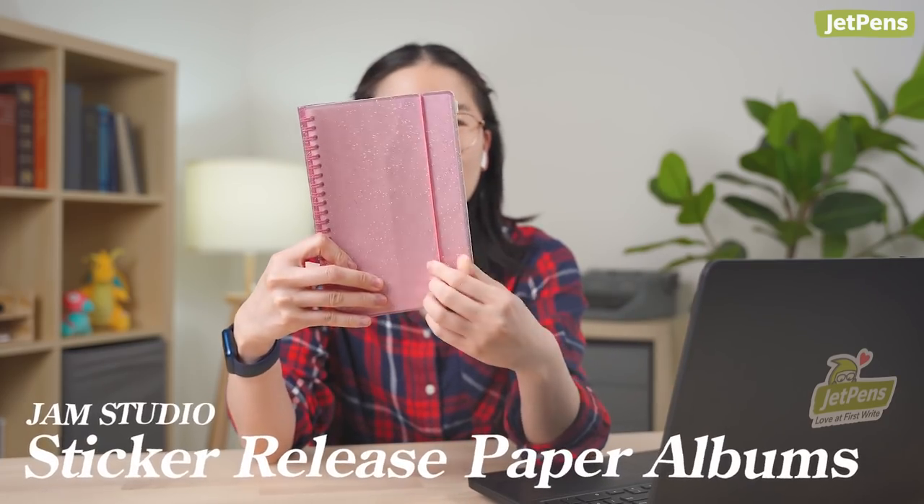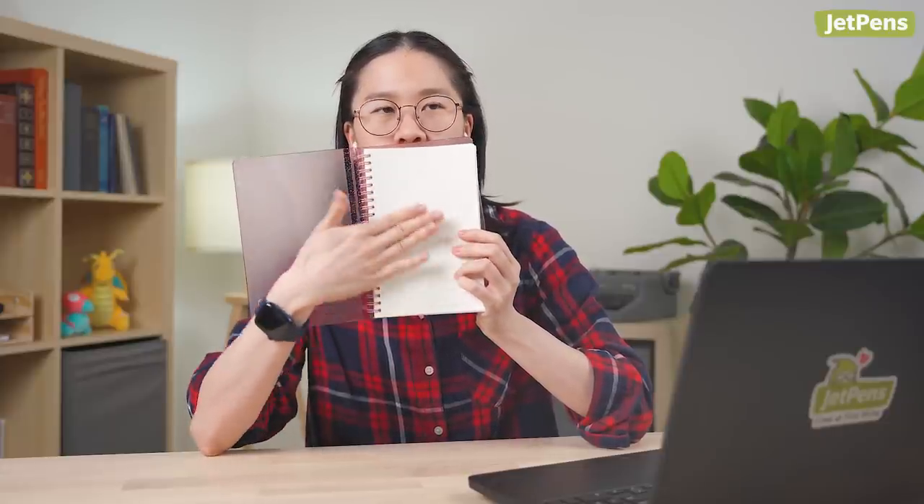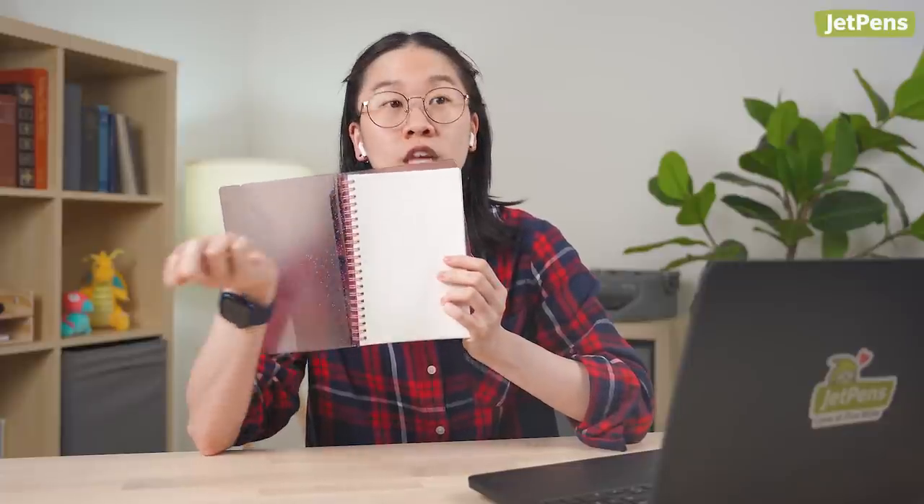But if you do still suffer from Sticker Decision Paralysis, I understand — I have something for you. This is the Jam Studio sticker release album. When you open it, all of this paper is coated, so when you put a sticker on here, you can peel it back off, no problem. It has 51-sided pages and comes with a pocket in the back for flakes, etc.